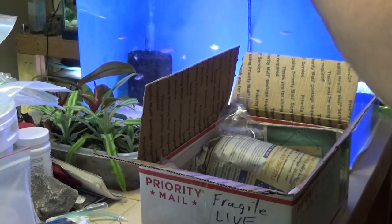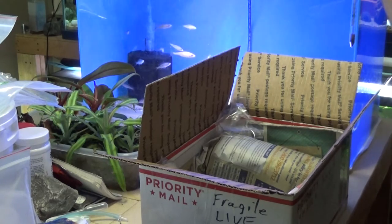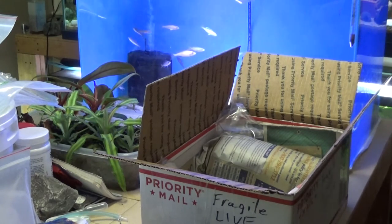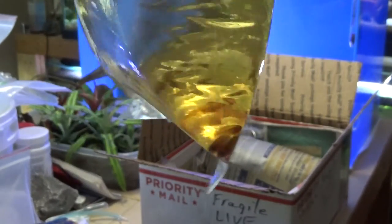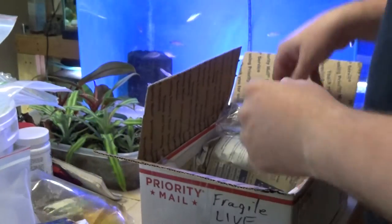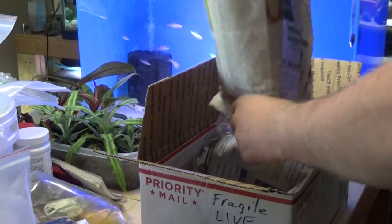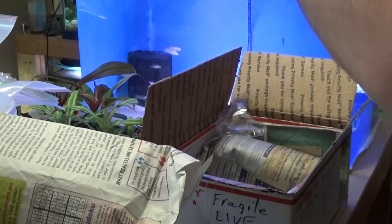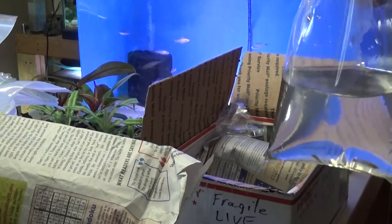Nice and yellow. What do we got here? Well, everybody looks alive and well. Really small. Yellow is normal, not to worry about the color of the water. By the way, those were pygmy sunfish.